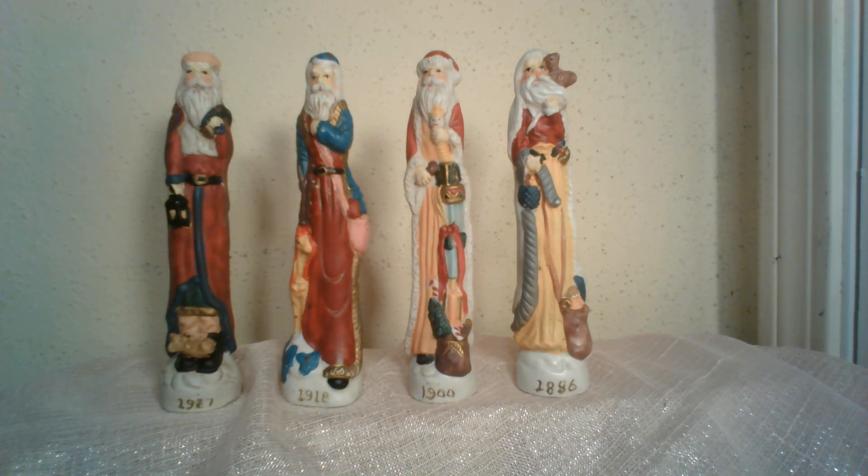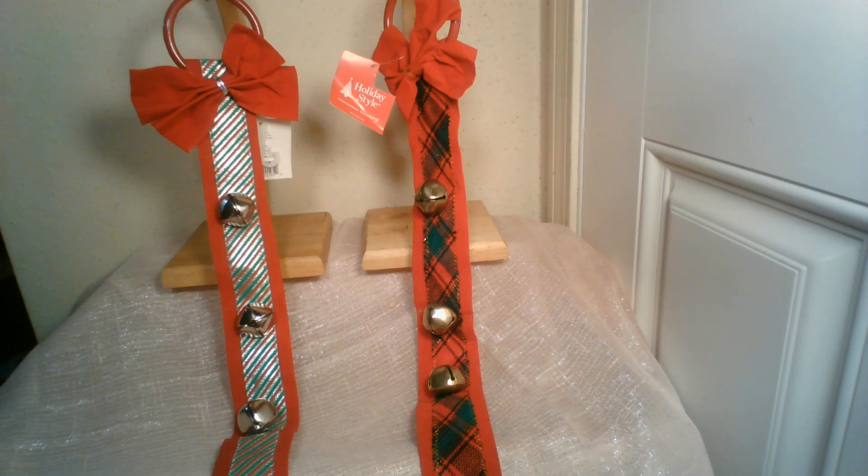Look at these gorgeous porcelain ceramic Santas — they are tall and skinny and depict what Santa might have looked like in different years. They are so detailed in their robes, in the creases, in the hair, in the beard — I could just sit and stare at these for hours. How great would these look on your shelf, on your mantel, or sitting in front of the corner of your TV? Look at these two beautiful new with tags Christmas decorations — you can hang them on a wall, hang them on a door, hang them on a door knob. Both have jingle bells, so if they're on a door, you can hear when people come and go.